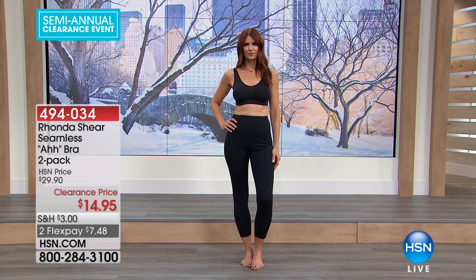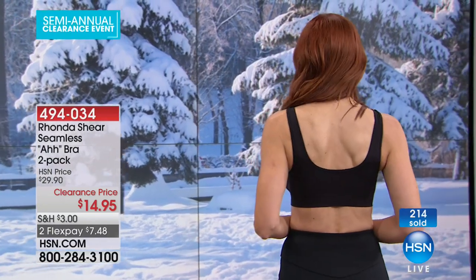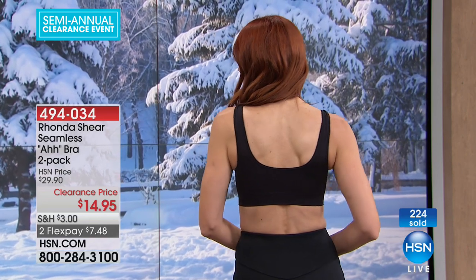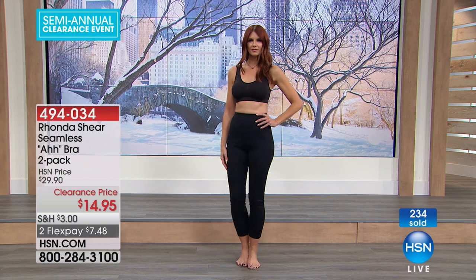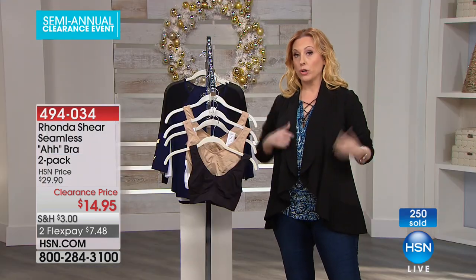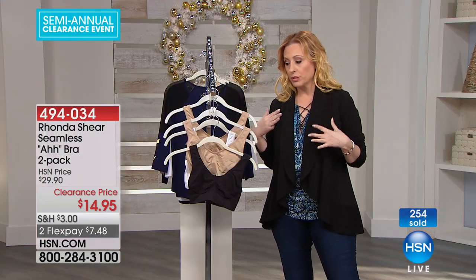Rhonda and her husband Van started their whole business here at HSN with this bra right here. They've sold millions, tens of millions of these worldwide. There are so many people that have tried to replicate, duplicate, and copy it — but this is the original, the one and only. We're doing a two-pack. She does original colors all the time, but this configuration we've sold out of everything except the black-nude and white-nude. Most of you shopping at HSN already own an Awe bra — these are the basic colors, and everybody needs a black bra and a nude bra.